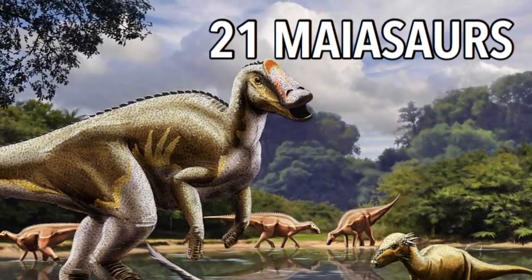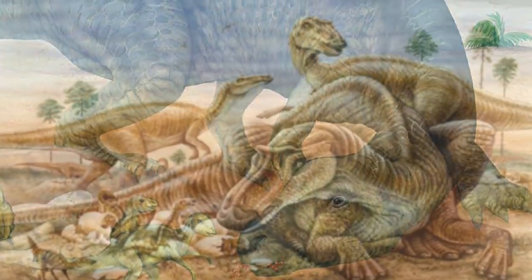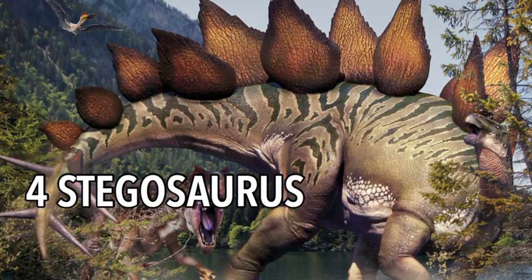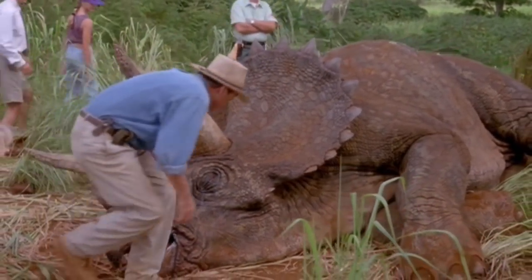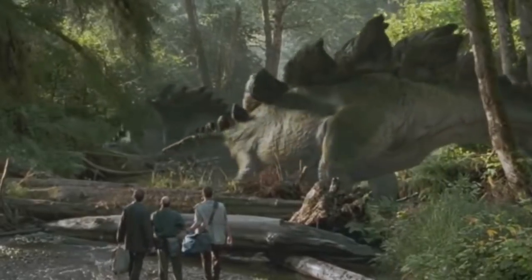21 Myosaurs. These were large herbivorous duck-billed dinosaurs whose name means good mother lizard and they could grow up to 30 feet in length. Next up, four Stegosaurs. Fun fact: in the film the visitors stumble upon a sick Triceratops, but in the book they actually encounter a sick Stegosaur. And these guys could weigh up to 6,800 pounds.